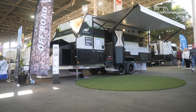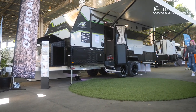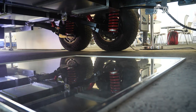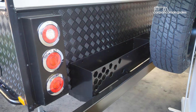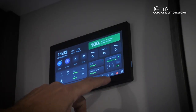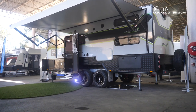Jayco is also giving buyers of their all-terrain caravan new options to camp off the grid for longer. Pricing for the new off-grid X option packs starts at just under $10,000, including a 200Ah lithium battery with a 2000W inverter, heavy-duty rear bumper with firewood rack, a 7-inch touchscreen monitor, and special off-grid X decals.